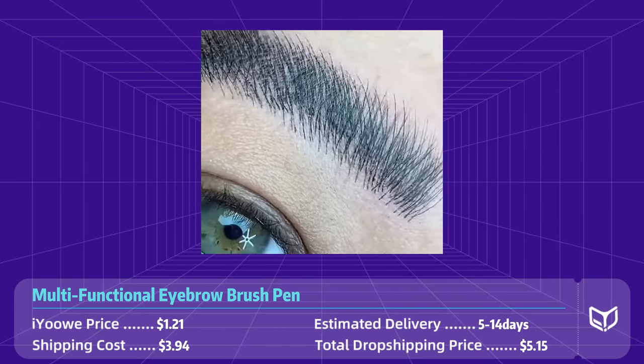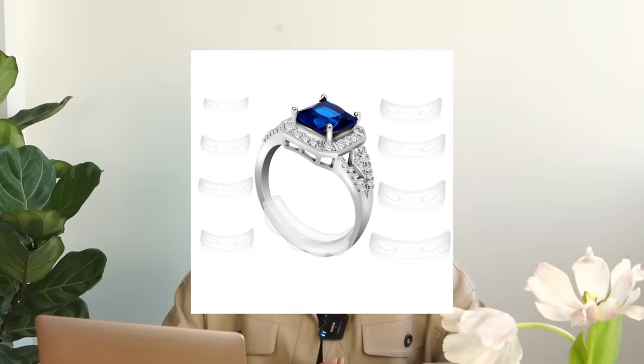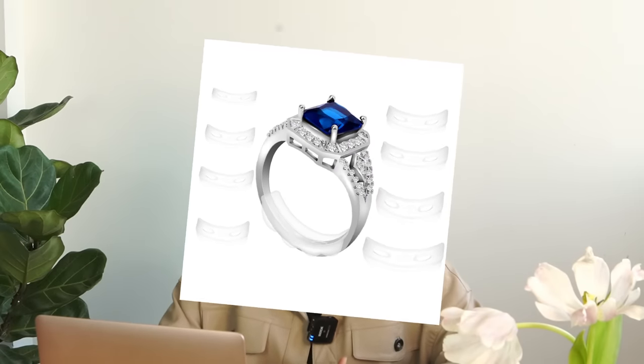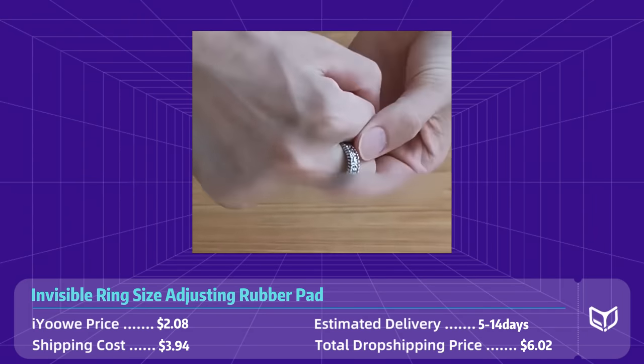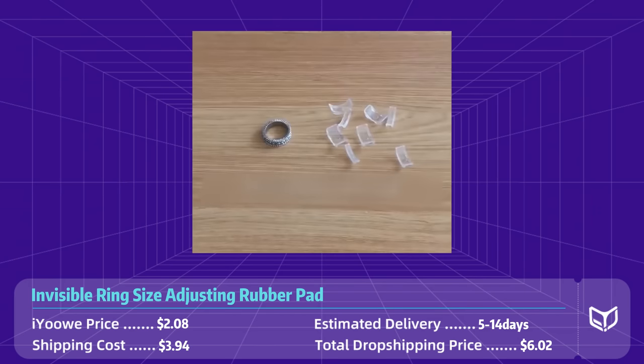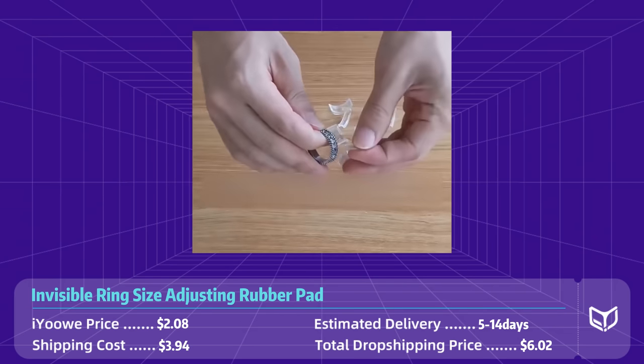Product number two: invisible ring size adjusting rubber pad. This ring size adjusting pad is the solution to a very practical and common problem. Say goodbye to uncomfortable loose rings that slip off the finger and hello to the perfect fit every time. This rubber pad fits inside the ring, providing a comfortable and snug fit without sacrificing style.